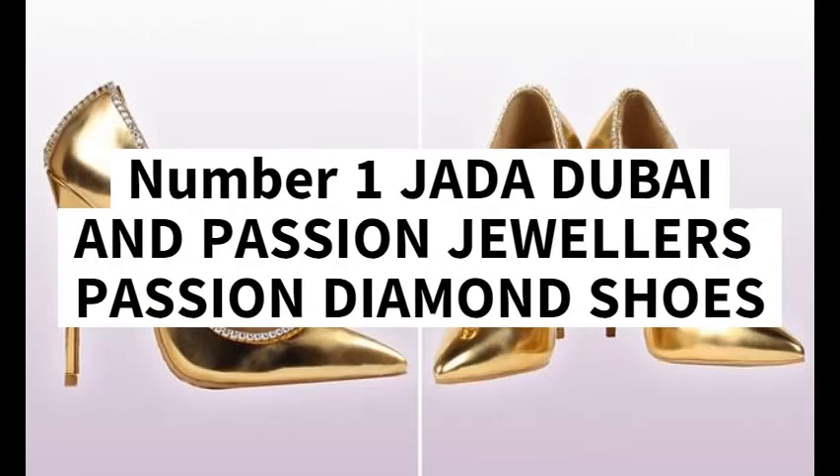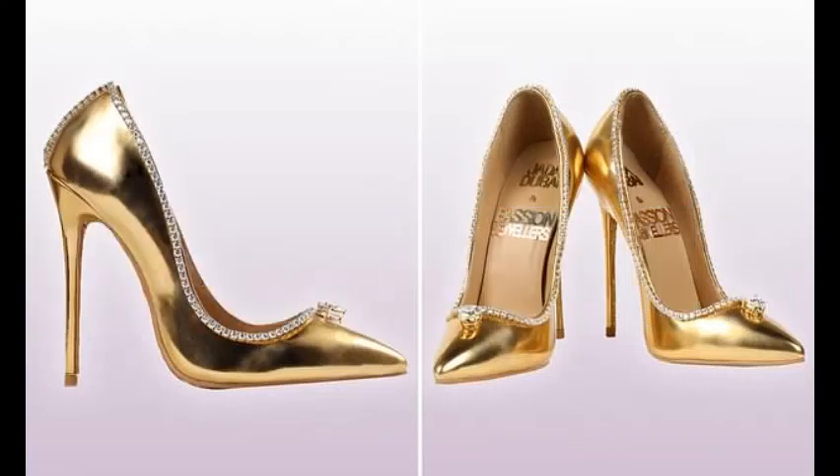Number 1: Jada Dubai and Passion Jewelers Passion Diamond Shoes, 23.6 million US dollars. Luxury footwear designer Jada Dubai, in collaboration with Passion Jewelers, unveiled what is currently known as the most expensive shoe in the world. Showcased for the first time at the iconic Burj Al Arab in Dubai, the stiletto shoes are made of gold, leather, and silk. They feature as many as 236 diamonds, along with a 15 carat D-flawless diamond near the toes.